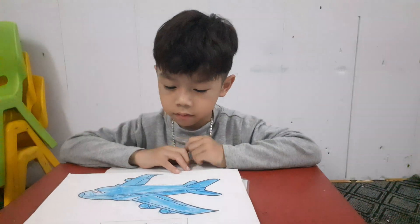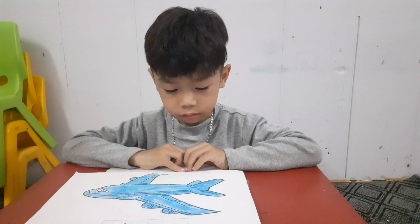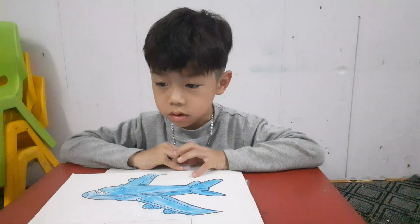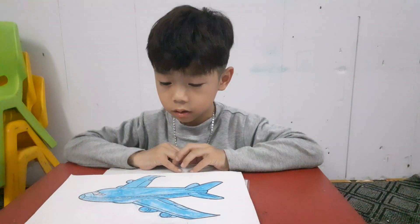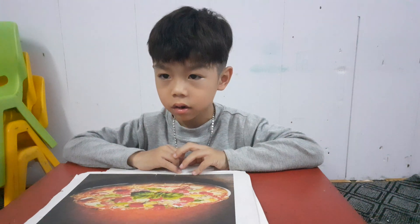P is for... blue and pizza. Do you like to eat pizza? Good job.